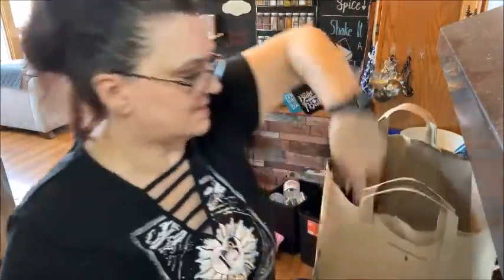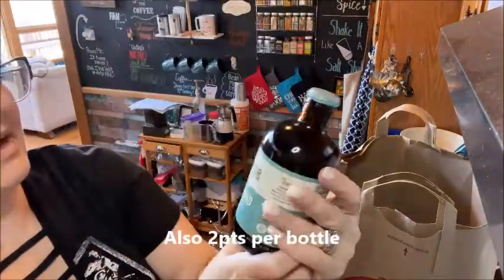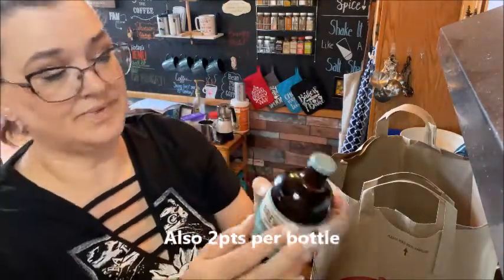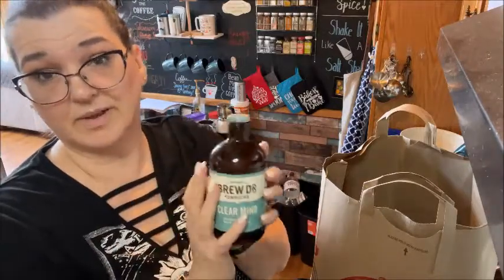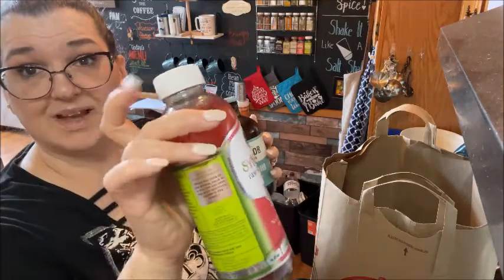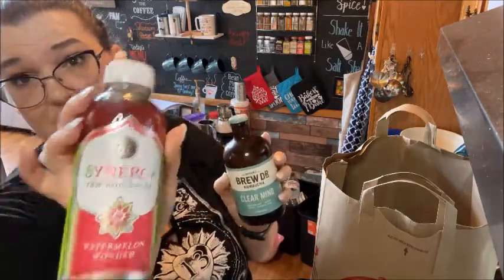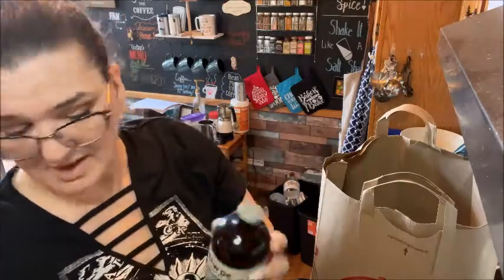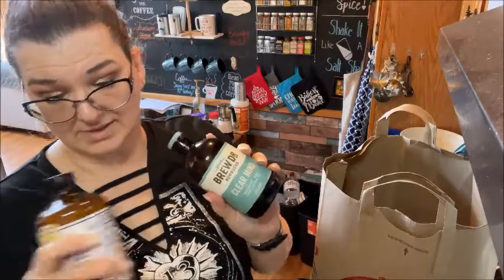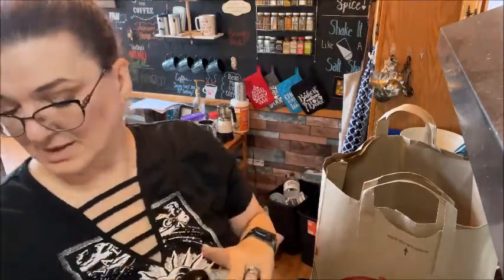The other one I got is this Brew Doctor kombucha called Clear Mind - it is rosemary, mint, sage, and green tea. This would be a day that I'm drinking a full bottle of kombucha. I like to have ones with resealable lids because some days I drink half and some days I drink the whole one. I usually get the GT brand, and brew doctor was ranked really high on the internet as well as the Health-Ade kombucha.